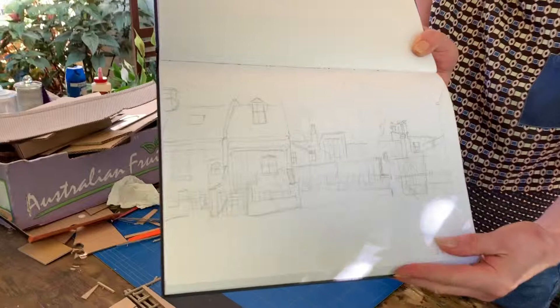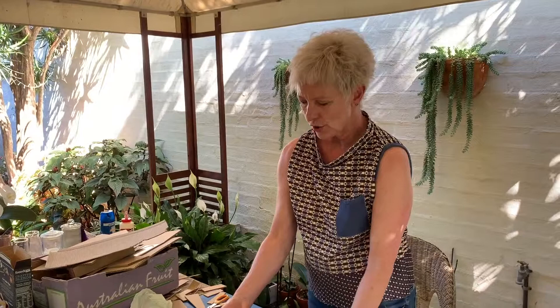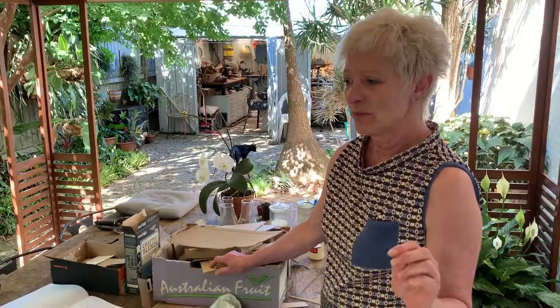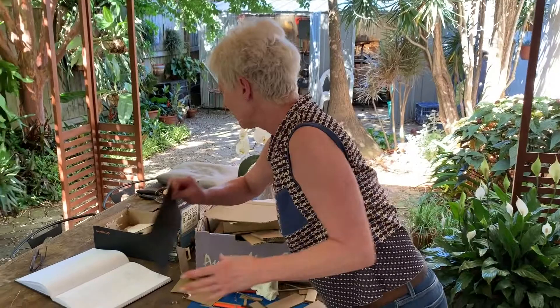I start with a drawing — I'm working on one for a really good friend's 40th birthday — and then I translate it into cardboard, which I mount onto black map board. This is a work in progress. I always love the cardboard, so I will scrounge the yellow recycling bins in the neighborhood just in case.